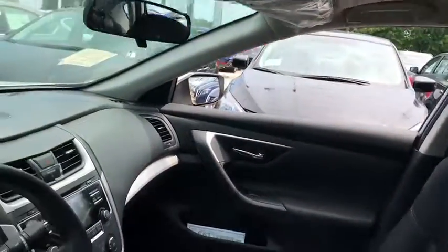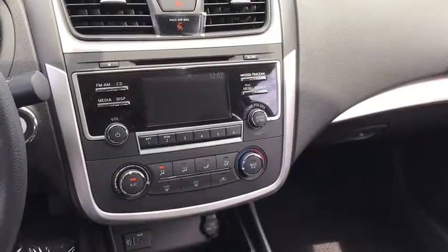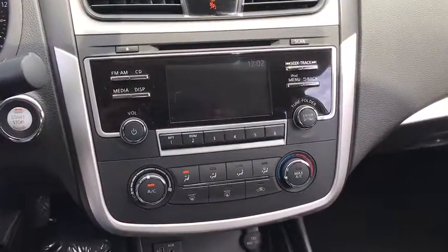AM FM stereo radio, rear defrost, front wheel drive, bucket seats, child safety locks, CD player, MP3 player.